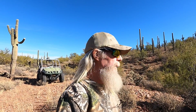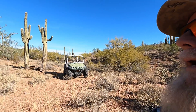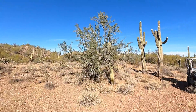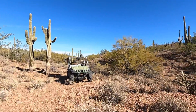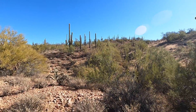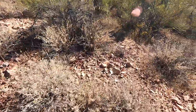Good morning from Arizona and welcome to my Nugget Shooter Journals. Today I was just kind of out randomly cruising around in the Arizona desert. It's just beautiful out here this morning — gorgeous. Look at all these saguaro cactus.